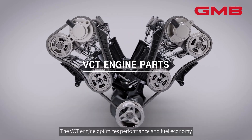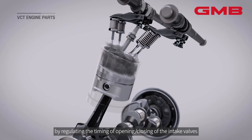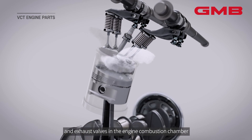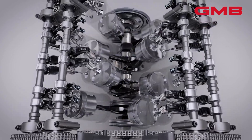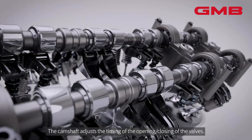The VCT engine optimizes performance and fuel economy by regulating the timing of opening and closing of the intake valves and exhaust valves in the engine combustion chamber based on the driving condition. The camshaft adjusts the timing of the opening and closing of the valves.